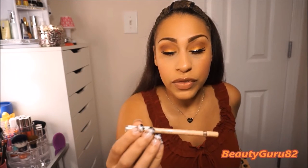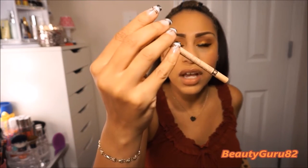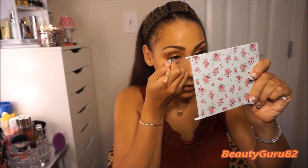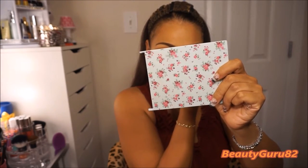I'm going to go in with the Rimmel 005 Scandalize waterproof pencil just to line my waterline. I just like to do that — it just makes them pop out more.